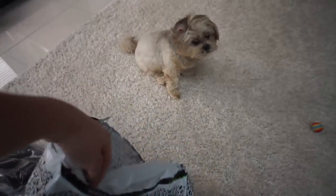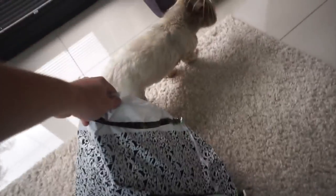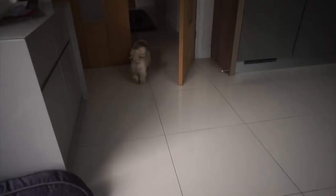Come on Moxie, in the bag! I want to return you to ASOS — you're not a good enough doggy. Come on, in the bag. She doesn't want to go back.